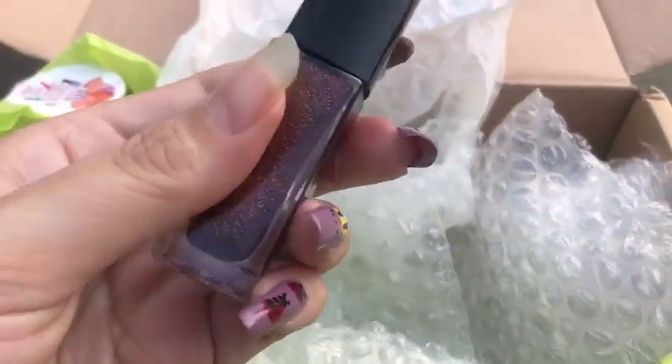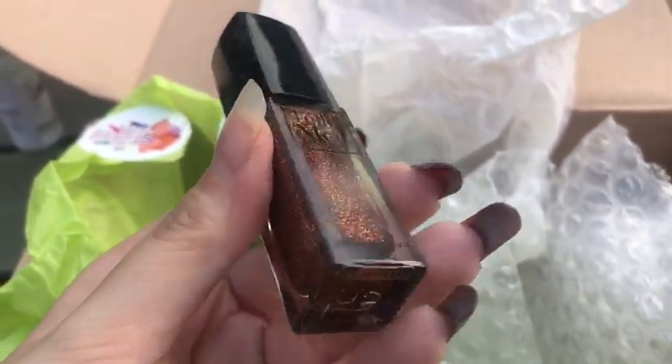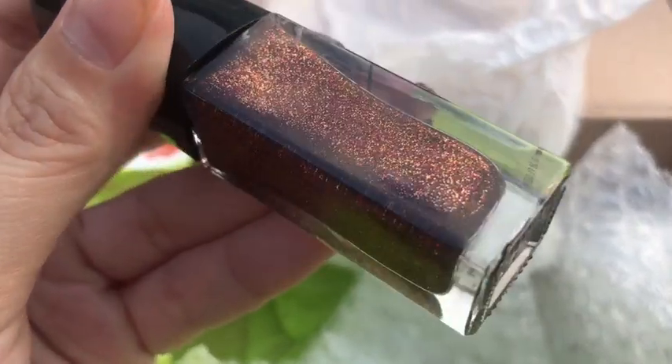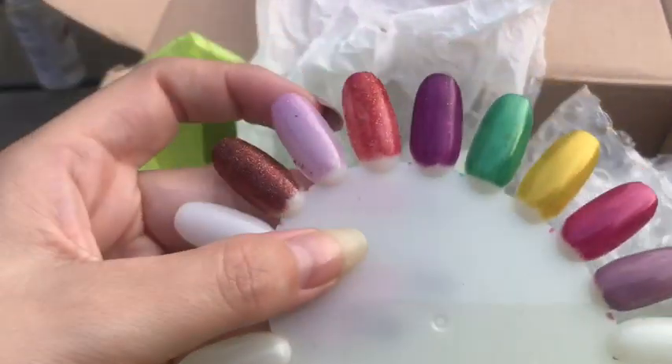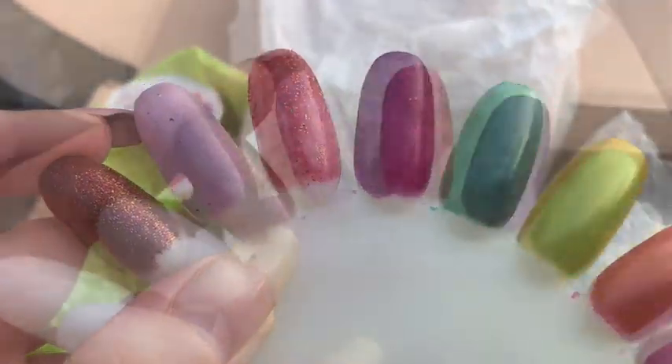And this last polish is from Telomoy and this is Arabian Nights. I don't think mine has a label on, but I did look online on the Instagram and it is absolutely stunning. I don't know which one is which — I think it's the fourth one, but I might have to do a separate video on that one.